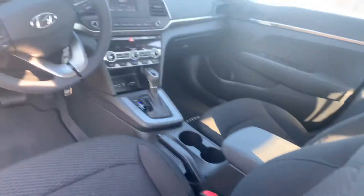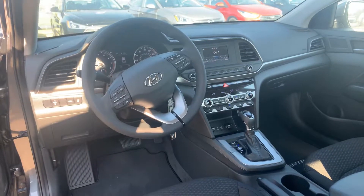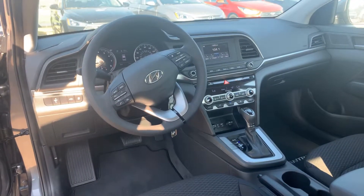Let's take a look on the inside. On the inside, premium cloth throughout the entire vehicle. You got the dual climate control, drive mode select, and a ton of safety features such as lane keep assist, lane departure warning, and of course your cruise control.